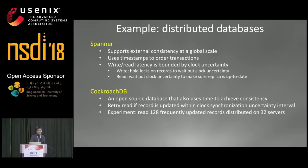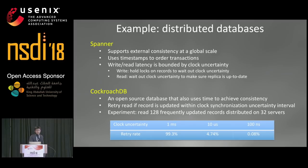To see this effect, we conducted an experiment where we read 128 frequently updated records distributed on 32 servers. We see that when the clock uncertainty goes from 1 millisecond down to 10 microseconds down to 100 nanoseconds, the retry probability goes from almost 100% down to almost 0%. This result shows that nanosecond-level accuracy synchronization is useful even in today's existing distributed applications.